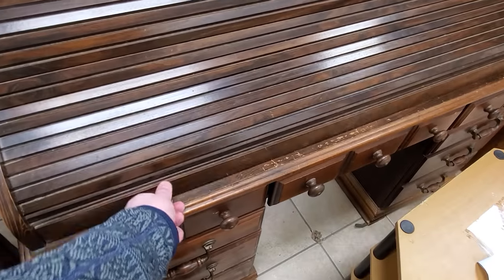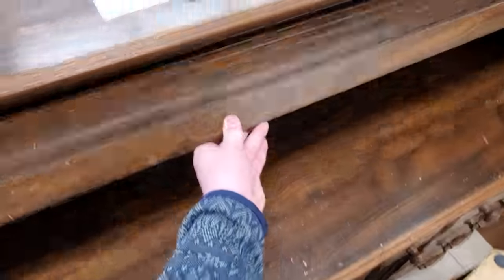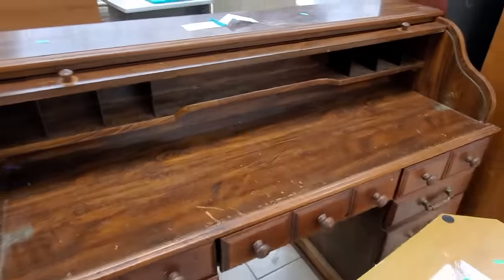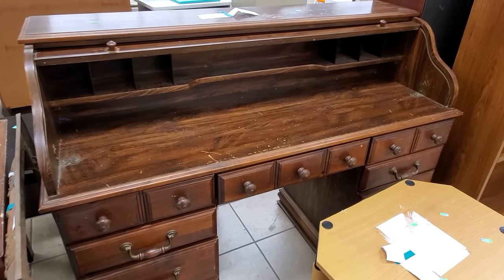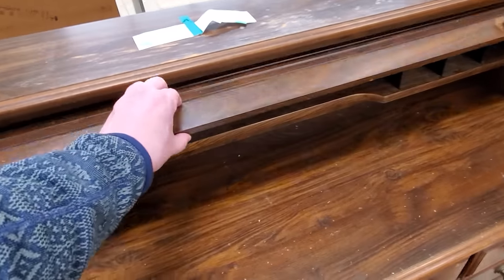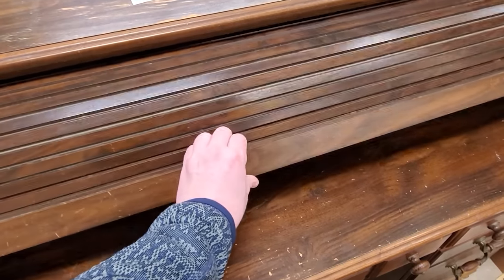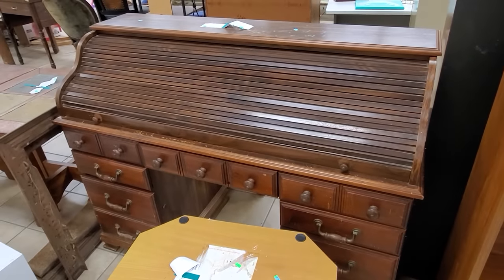Oh hey, we got one of these desks over here. I always like seeing these roll-top things for whatever reason. It's called a Tambor Sliding Roll Top. I always wish these had a little bit more space — if I could fit a little desktop PC setup inside one, I would totally get one. But of course these were designed for writing with paper or typewriters, so yeah, they're still cool.